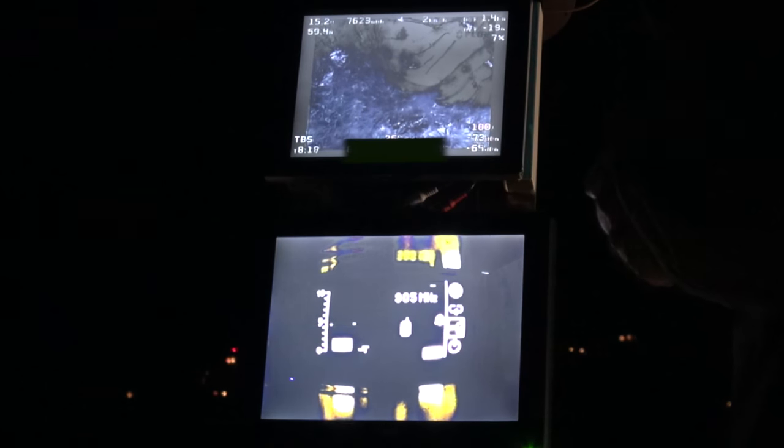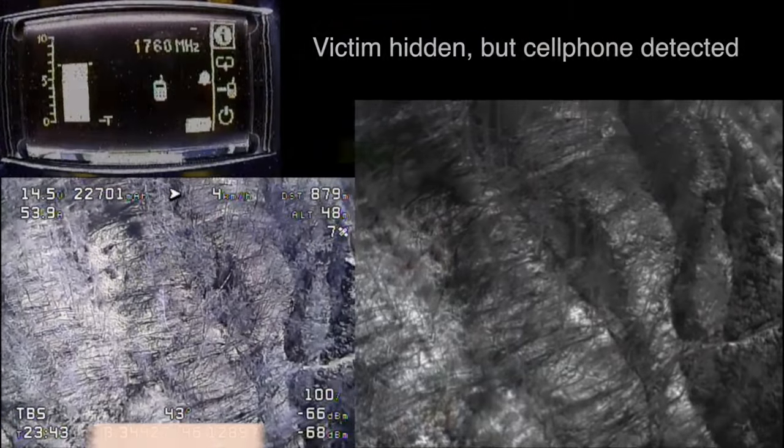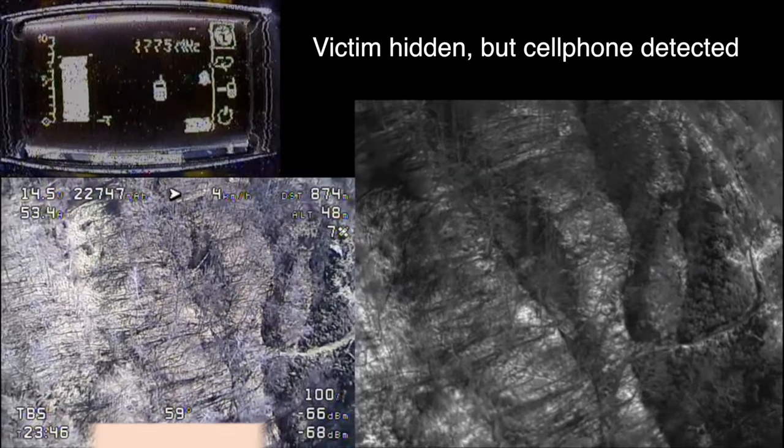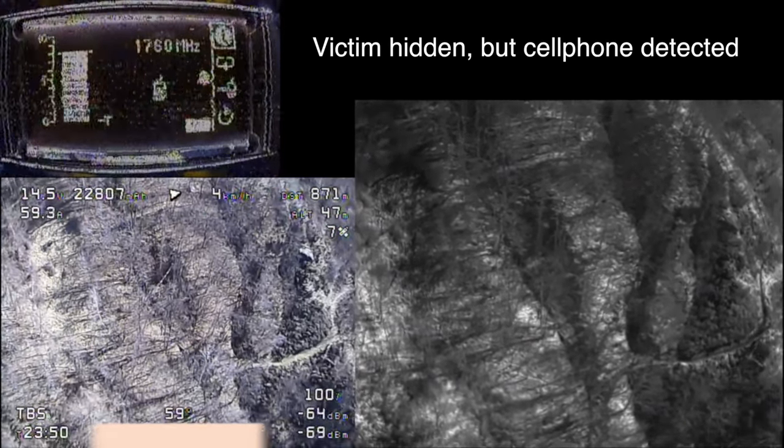On the bottom screen, you'll notice a cell phone detected with a pretty strong signal strength, with the bar growing on the left and the frequency indicated. If you look close to the top, you can actually see the IR imaging, so you can determine if there are any objects that are heated — which usually is a person or an animal — or a heat source.